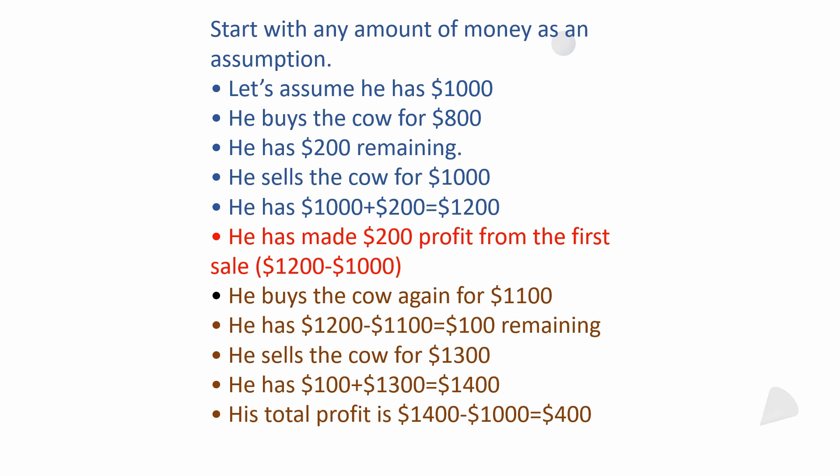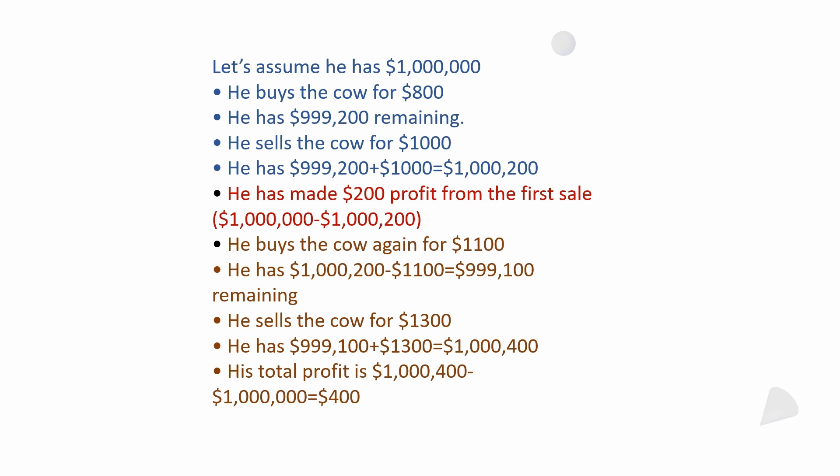Work out a ledger — use $5,000 to start, or $100,000 to start; it doesn't matter. Here's an example: let's assume he has a million dollars. He buys the cow for $800, leaving $999,200. He sells the cow for $1,000: $999,200 plus $1,000 equals $1,000,200. He's already made $200 profit from the first sale — he went from $1,000,000 to $1,000,200.